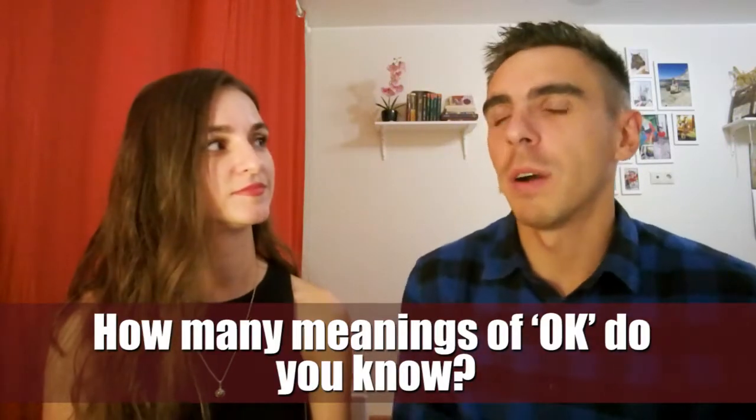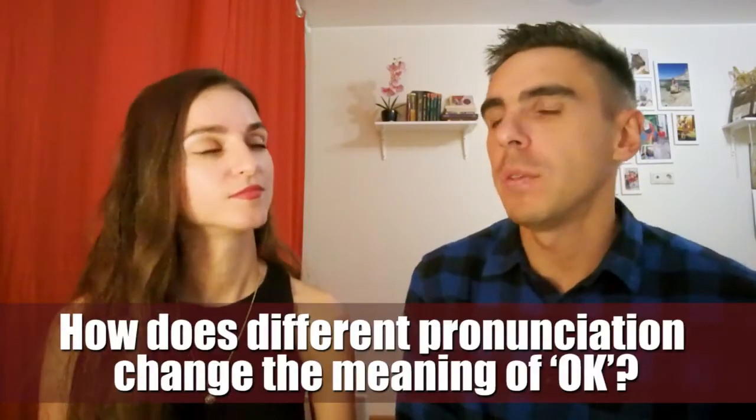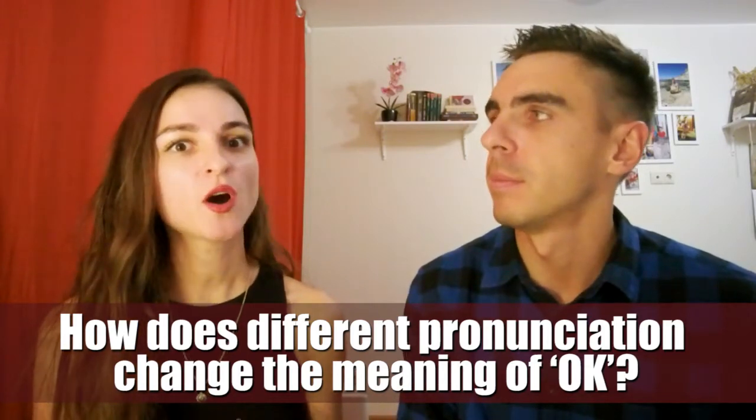How many meanings of OK do you know? People use it for approval, acceptance, agreement or a sign of indifference. How does different pronunciation change the meaning of OK? Depending on how people pronounce the word, you can understand how they feel about something. Yeah, intonation and pronunciation are important.